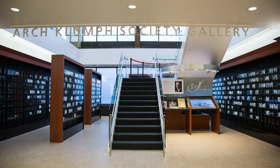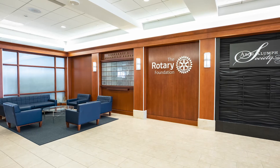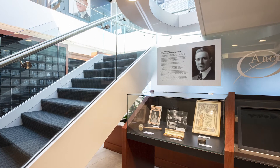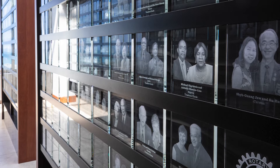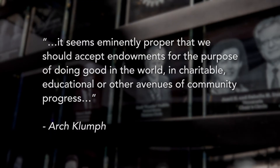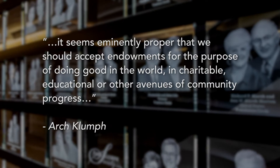Welcome to the 17th floor and the Archklump Society Gallery. At the 1917 convention, Rotary President Archklump defined several areas he considered essential for Rotary's future, growth, and success. His suggestion led to a Rotary Endowment Fund, which became the Rotary Foundation. It seems imminently proper that we should accept endowments for the purpose of doing good in the world, in charitable, educational, or other avenues of community progress.